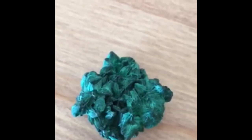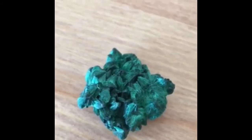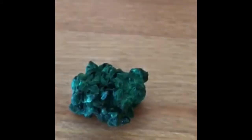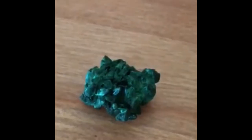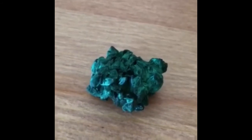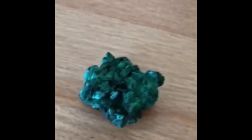Starting with the ones that I know, we have this green crystallite rock or specimen. This is malachite, which is a copper carbonate hydroxide mineral. It has a Mohs hardness of 3.5 to 4, making it similar to iron and harder than gold.